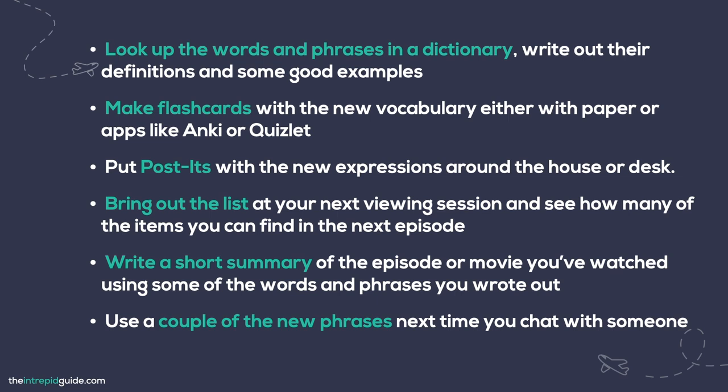And lastly, try out a couple of new phrases next time you chat with someone in your target language, either online or offline. The important thing is, don't stop at writing out new words — practice using them again and again so that they eventually make their way into your active vocabulary.